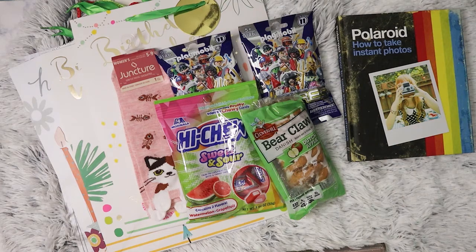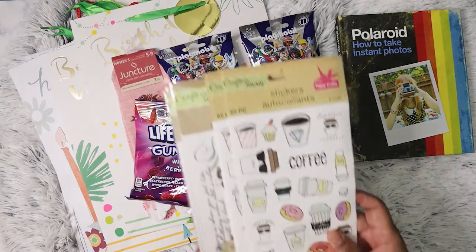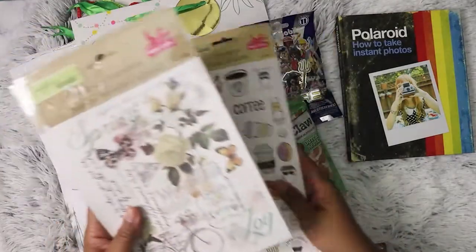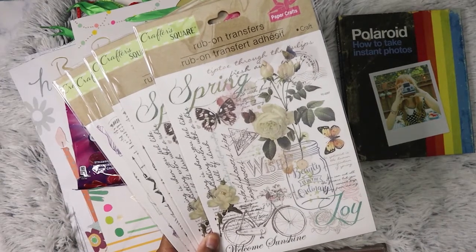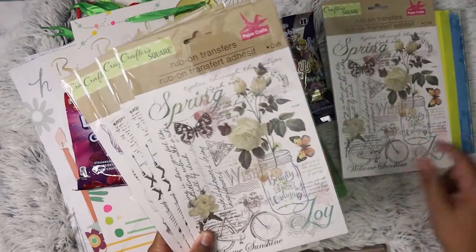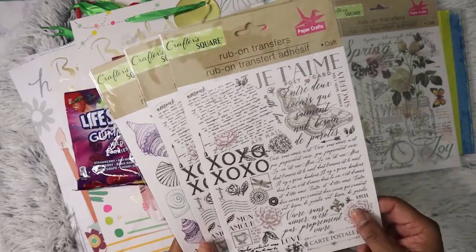And then I got more of my favorite gummies — Lifesavers. I hit the jackpot the other day when I went to the Dollar Tree close to my job because they had just put out new stickers. I've seen some people haul these rub-ons, which are so pretty. I got two because somebody else is getting one. And we got this one right here — I might go back and get more because they're just so nice.